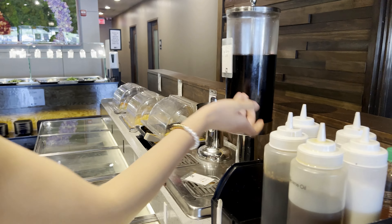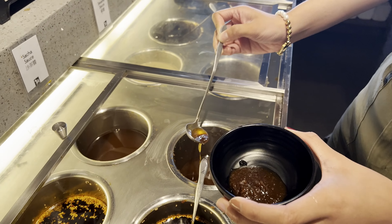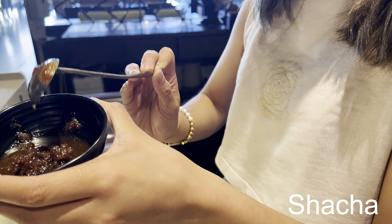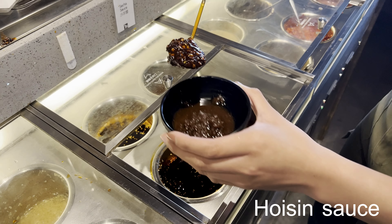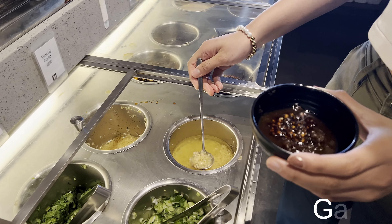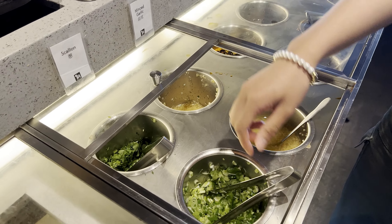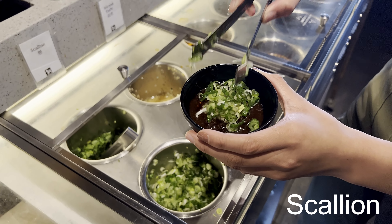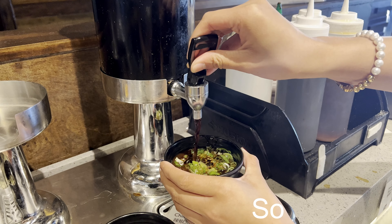Alright guys, so now we are going to make our sauce. Here are some guides that they provide for you but I'm just going to make my own. So first off we started with some sacha, then we're going to add some hoisin sauce, now we're going to add some chili, a scoop of garlic, a little bit of scallion, and then we're going to drizzle some sesame oil onto it and a little bit of soy sauce.